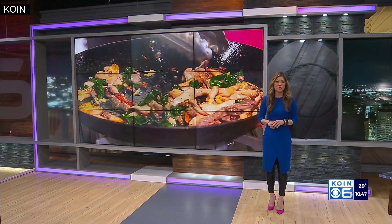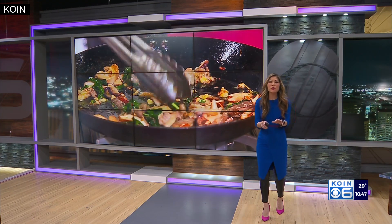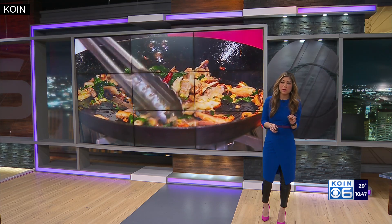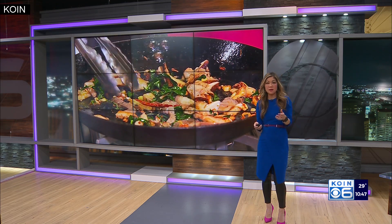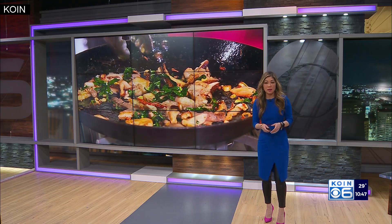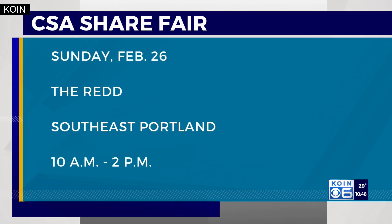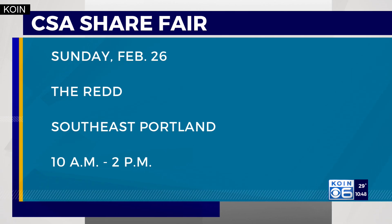By the way, Wendy and her co-founder Adriana will be cooking up some tasty dishes at this event. There will be other local business owners too, showing you ways to use local ingredients, plus more than 45 area farmers you can meet and then sign up to buy shares from. This is the eighth annual CSA Share Fair this Sunday at The Red in Southeast Portland, at Southeast 8th and Salmon, from 10 a.m. to 2 p.m. It will be a fun event.